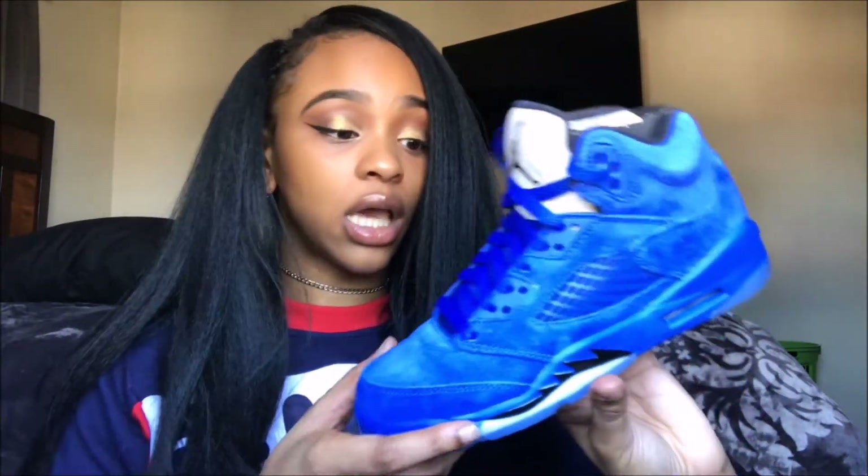These shoes are really nice especially in person — these are the type of shoes you have to see in person to really appreciate how nice they are. When I first saw them online I was like, 'meh,' but once I saw them in person I was like, 'oh hell yeah, I'm getting these.'